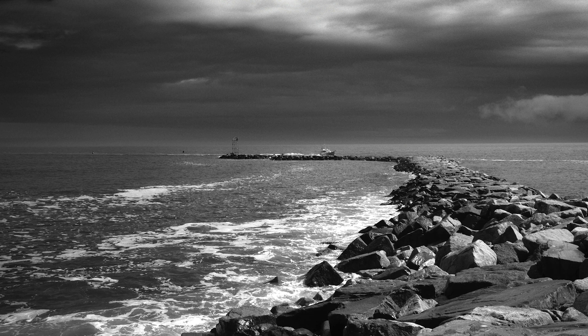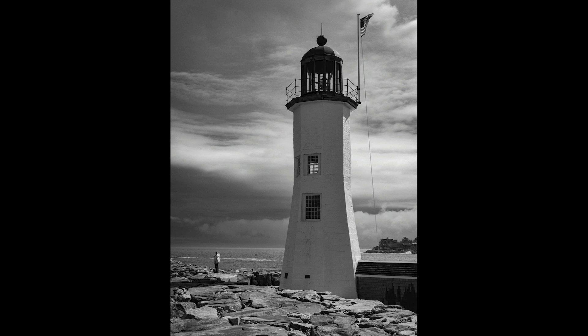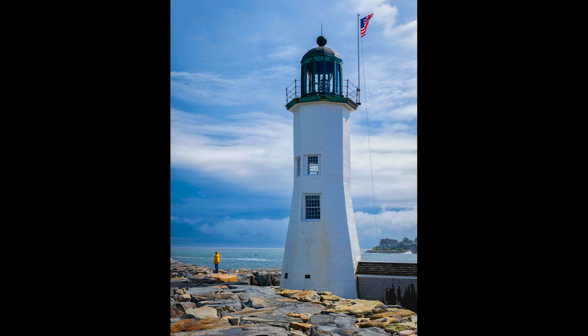I added a lot of grain to it as well to give it that kind of feeling. Then the Sun started to come out and you can see it on the rocks on the jetty — it's actually starting to get a little bit sunny. The black and white kind of hides that, but in this case I think maybe the color is a more interesting shot. The storm was passing and the Sun was coming out — that's a personal preference call.